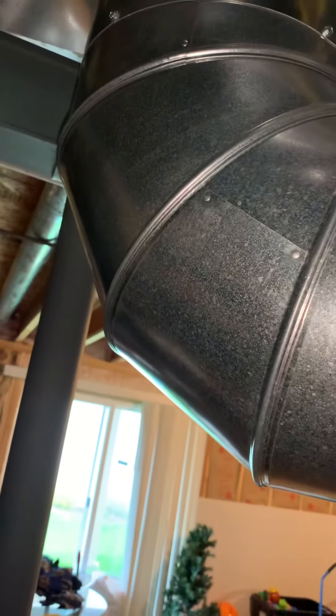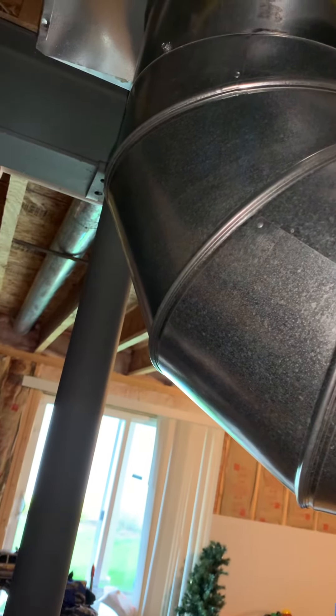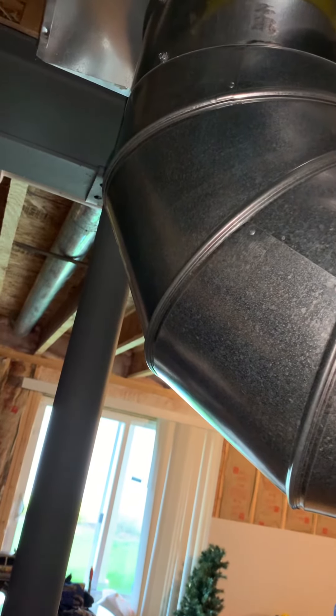So this bypass looks to be... I think 12, maybe 10 — I think 12. It's hard to say on that, I can't tell exactly. But there is a bypass in here as well.